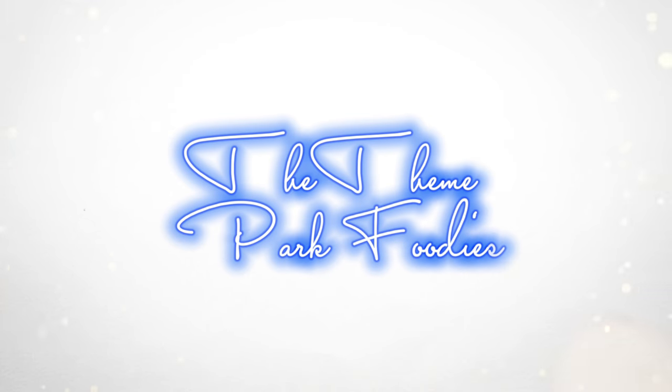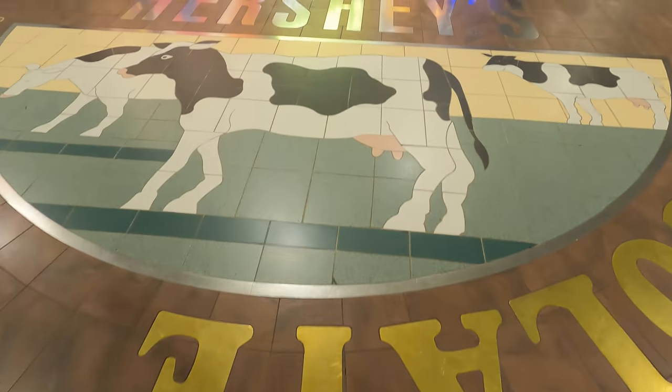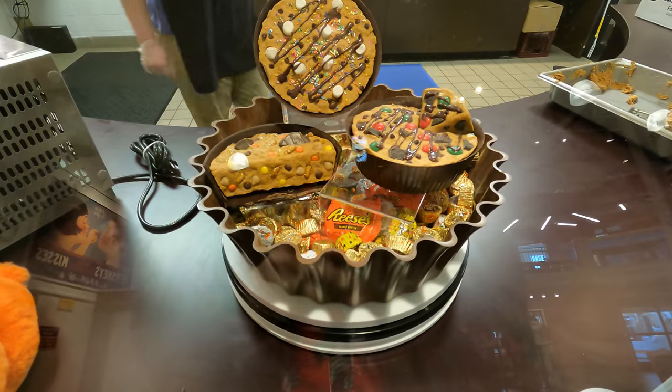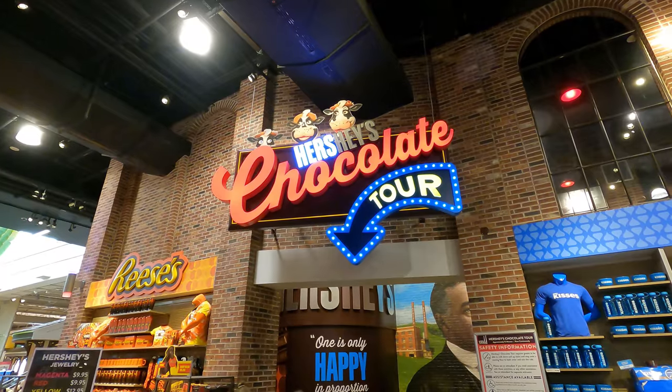I'm checking out everything they have for the spring season here at Hershey's Chocolate World. Hello everyone, I'm Jay, you're watching the Theme Park Foodies and I'm back at Hershey's Chocolate World for the springtime season.